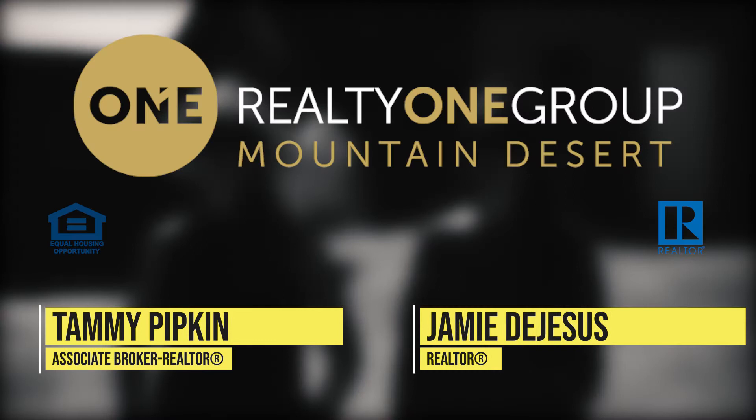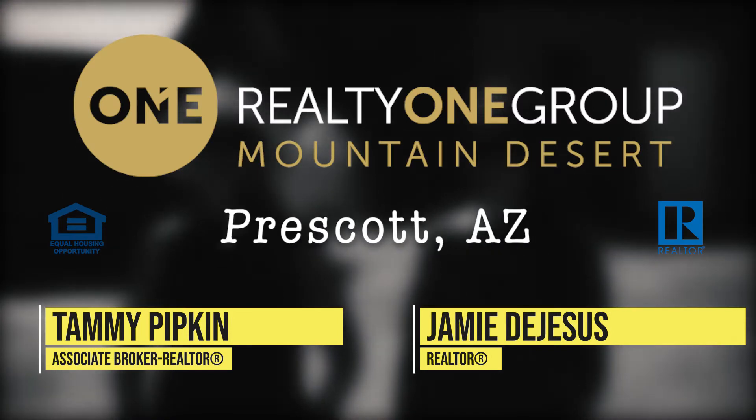Hi, Tammy Pipkin and Jamie DeJesus with Realty One Group Mountain Desert out of Prescott, Arizona.